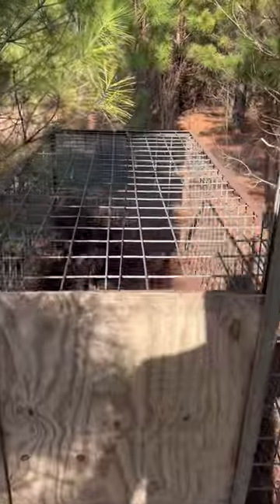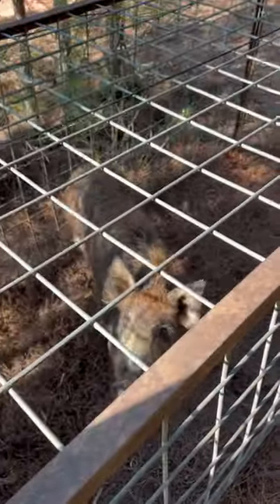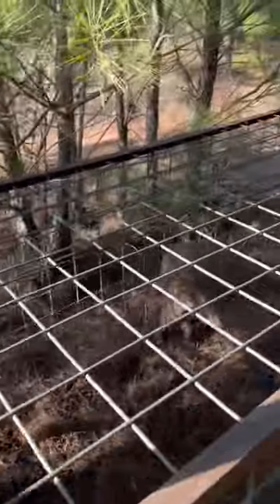This is probably number 10 or 11 the past few days we've caught in this little box trap. It's one of our better producing traps and always has been. This thing's caught a lot of hogs — there's nothing to it: angle arm, unistrut, plywood, paracord.